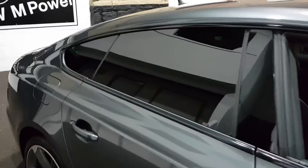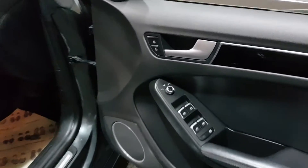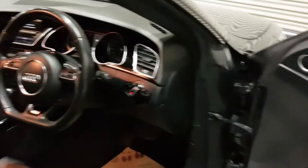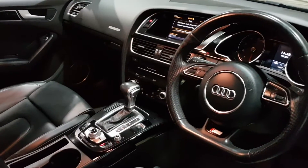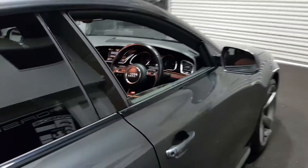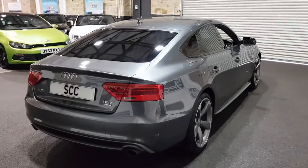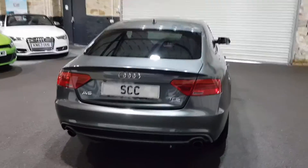We've got the privacy glass with the black styling window surrounds, Bang & Olufsen Hi-Fi, electric heated door mirrors, automatic lights, cruise control, heated seats, sat nav — big spec. Full black leather, SD card slots, two keys. The previous owner was only the second owner of the car, so it's two owners — just double check that. Front and rear parking sensors.